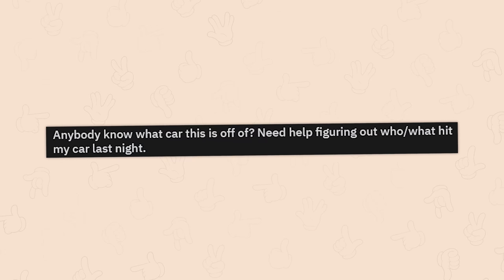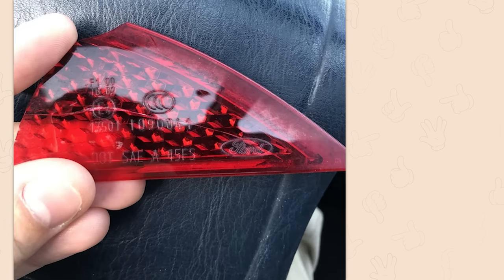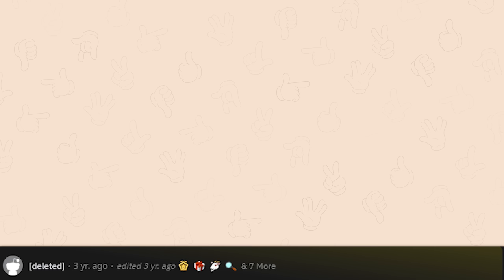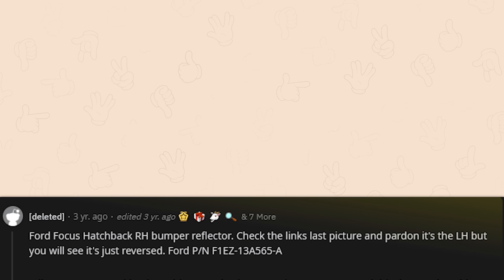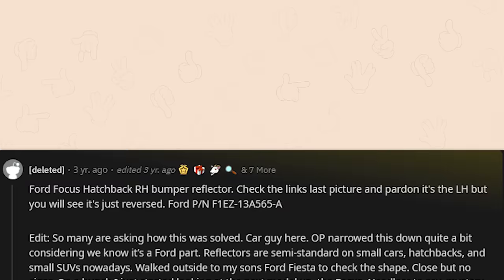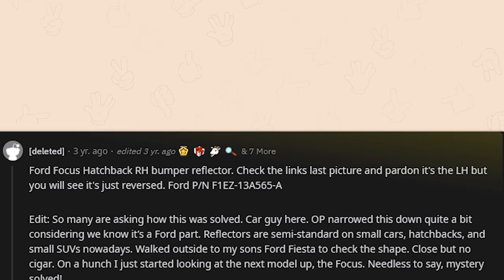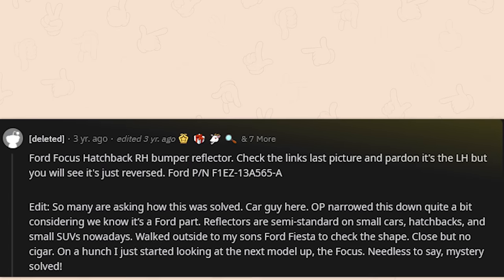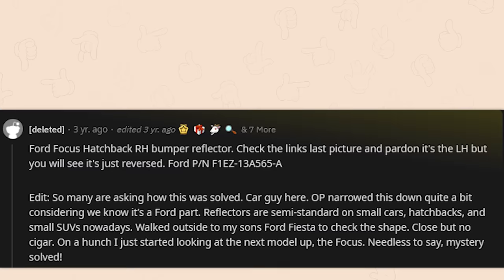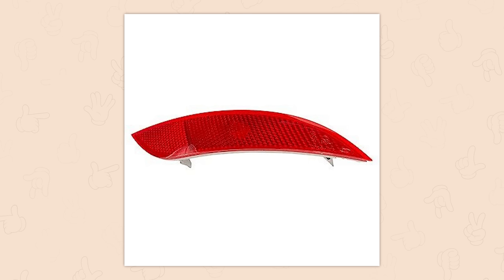Anybody know what car this is off of? Need help figuring out who or what hit my car last night. We know it's a Ford. A car expert identified it: Ford Focus Hatchback RH Bumper Reflector — check the link, last picture, it's the LH but just reversed. He narrowed it down by checking his son's Ford Fiesta — close but no cigar — then moved up to the Focus. Mystery solved. We need more people like him in the world.